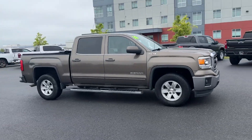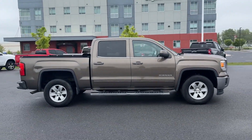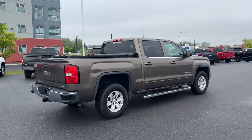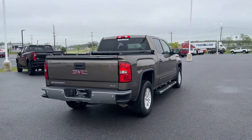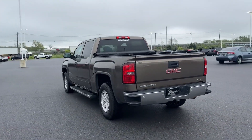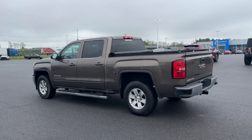2014 GMC Sierra 1500. You'll love this long list of impressive amenities, which include the following: satellite radio, four-wheel drive, heated side view mirrors, backup camera, tinted windows.